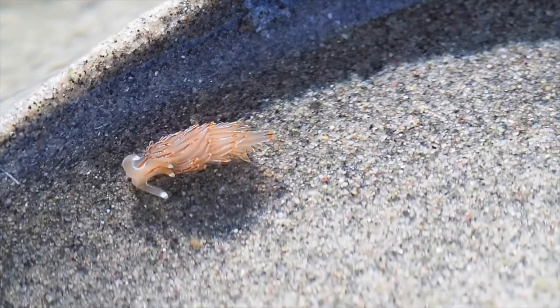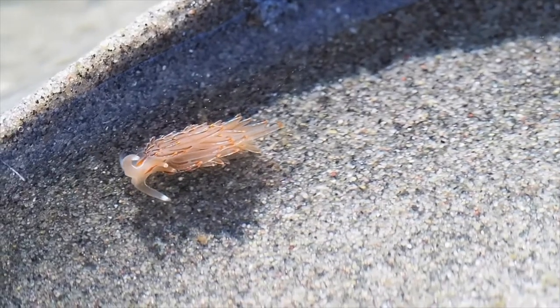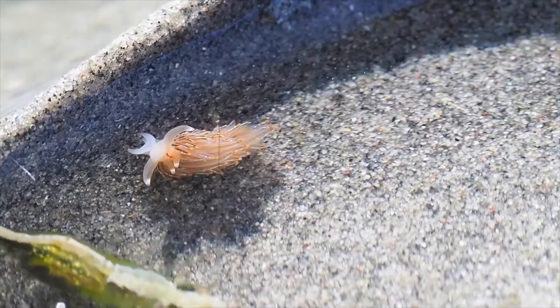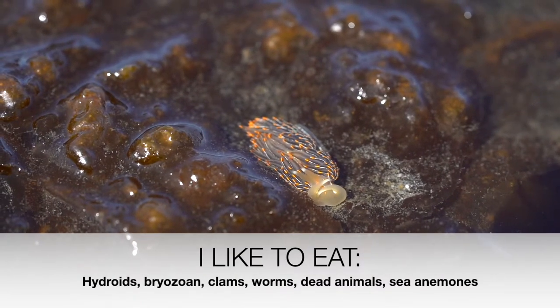They are generalists when it comes to cuisine, eating a variety of foods from hydroids to bryozoan to clams to worms to dead animals to sea anemones.